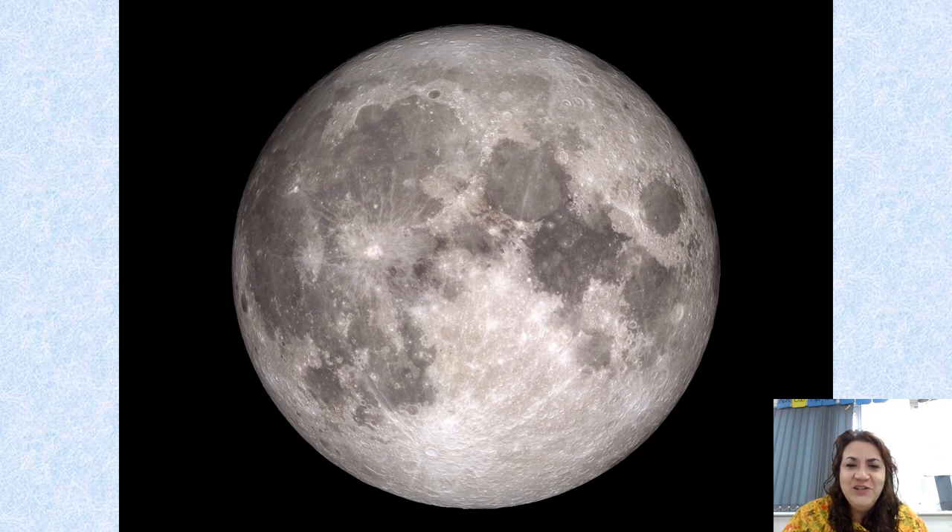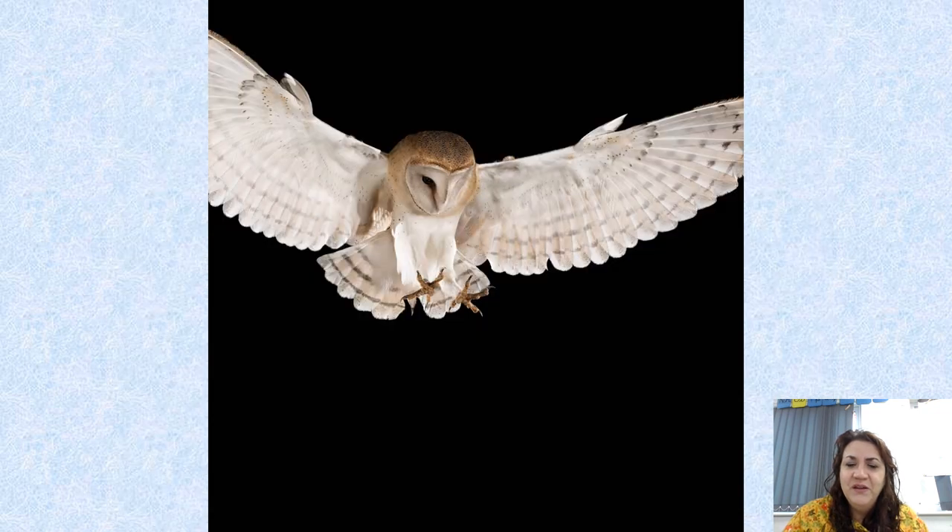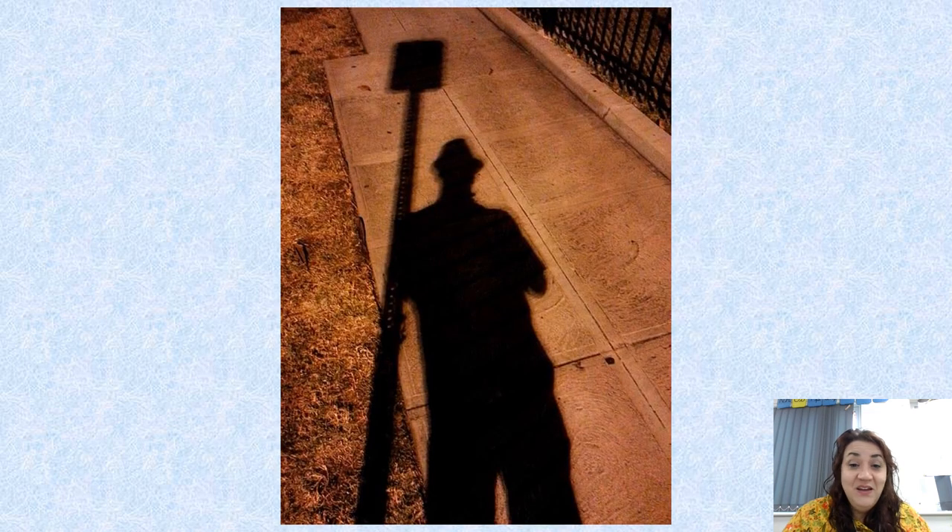Some night-time pictures — you should be very familiar with this one by now. Look at the colours. More night-time pictures. And there could be our dark, mysterious stranger.